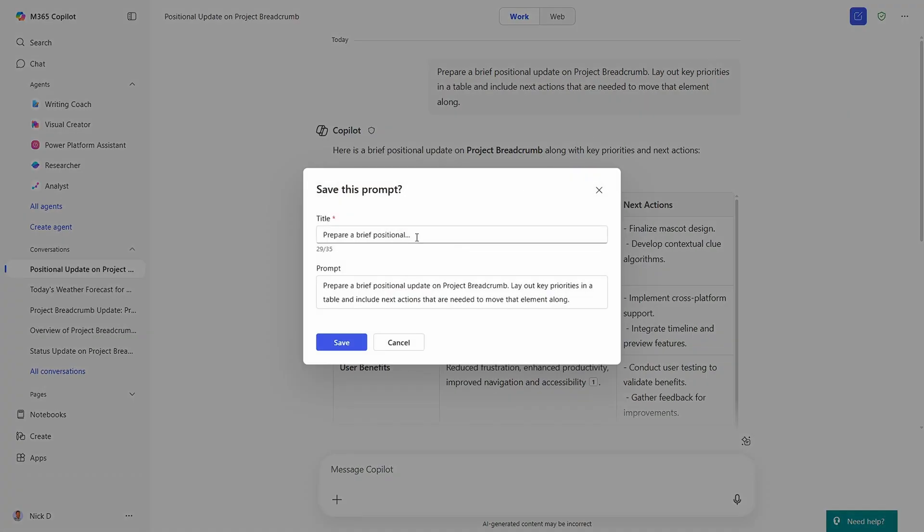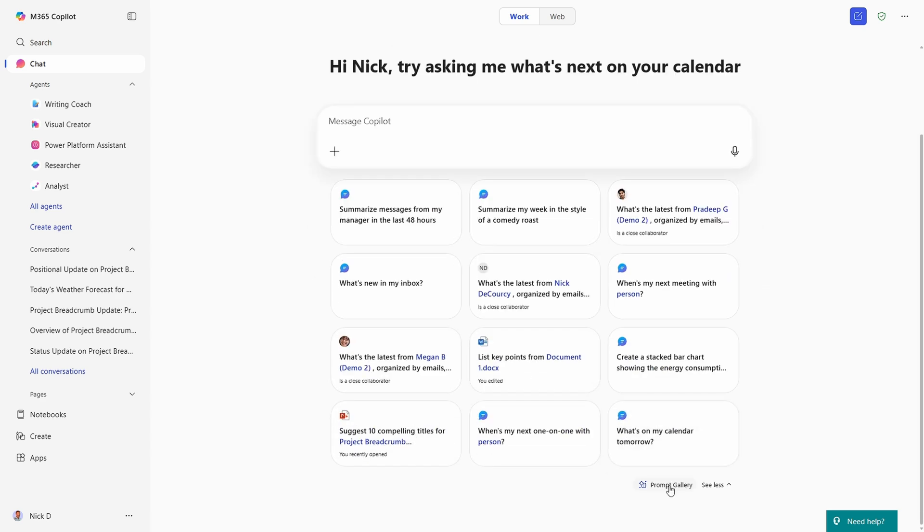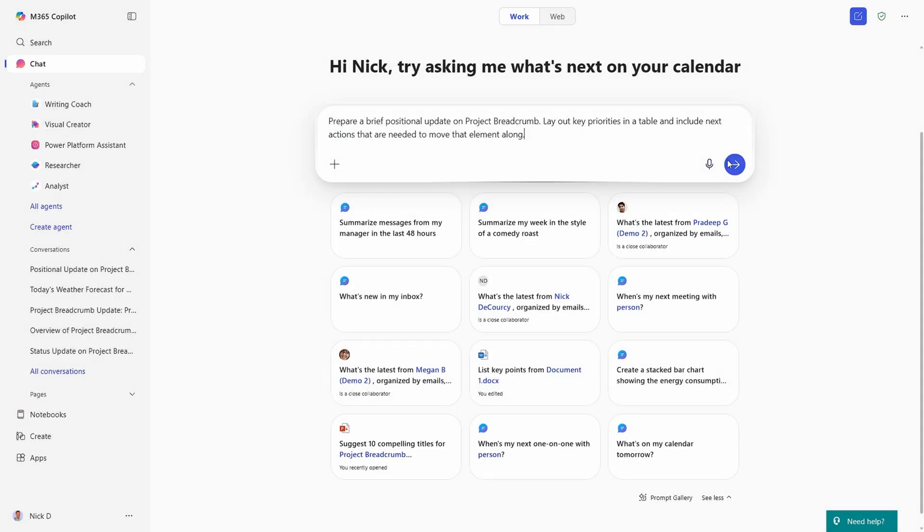That said, there is already a very robust ability to save and reuse prompts in Copilot chat. And even if you use a scheduled prompt every day, having to go back and reschedule it every 15 cycles probably means the efficiency of the solution is a toss-up at best with just using a prompt saved in the prompt gallery. I don't particularly like the Copilot chat conversation history as a new inbox, and I really hope that teaser of possibly sending outputs beyond Copilot chat — to Teams or perhaps Outlook — becomes reality.